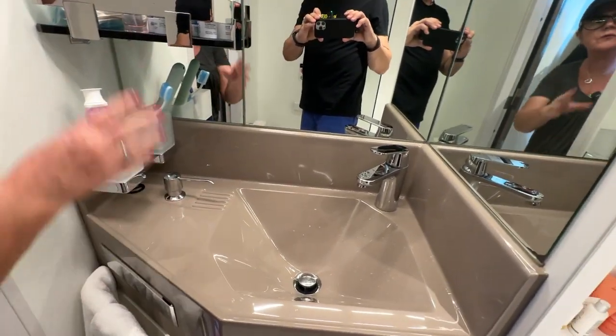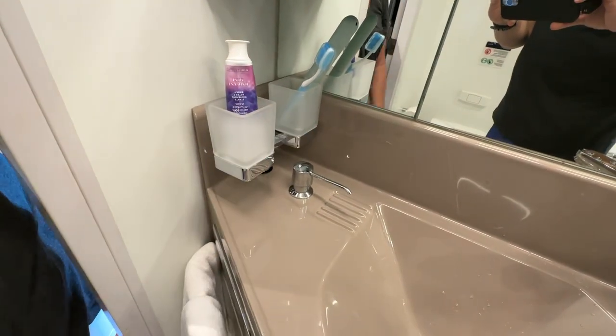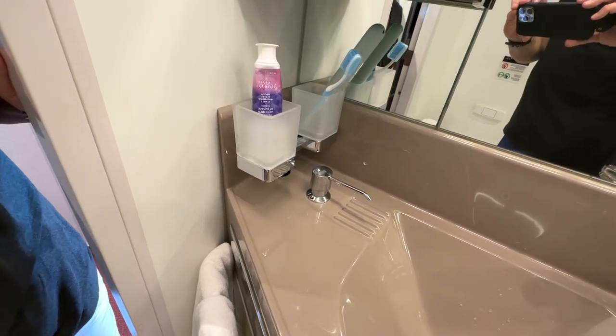Water is instant hot — it's wonderful. It's got a couple of shelves here, and a couple of built-in glass cups for your toothbrush and toothpaste — that's smart. It lifts everything off the counter, which is nice.